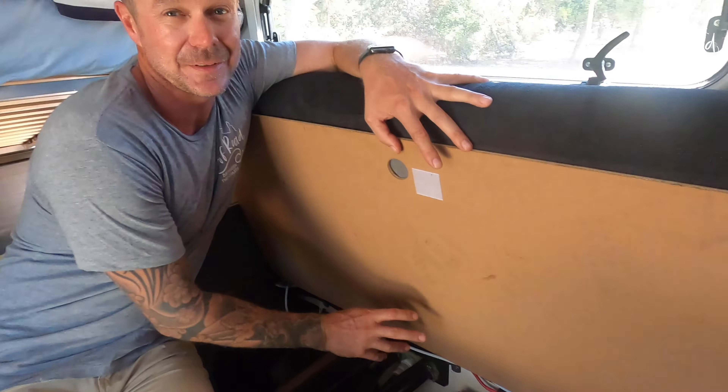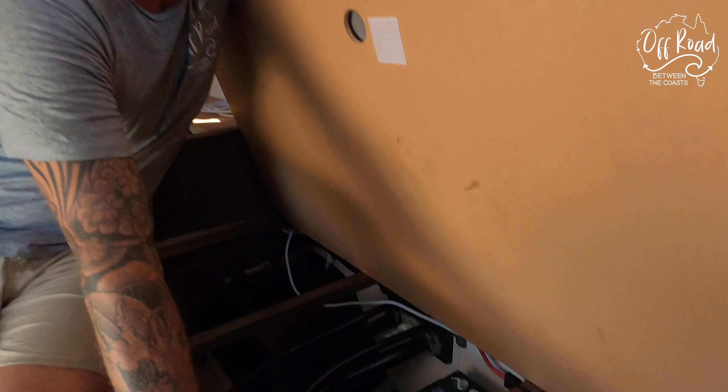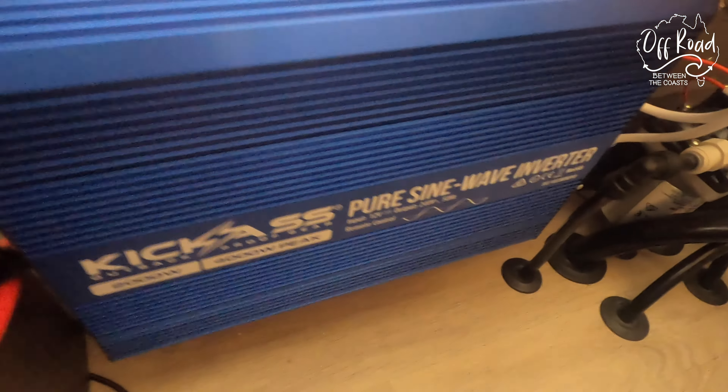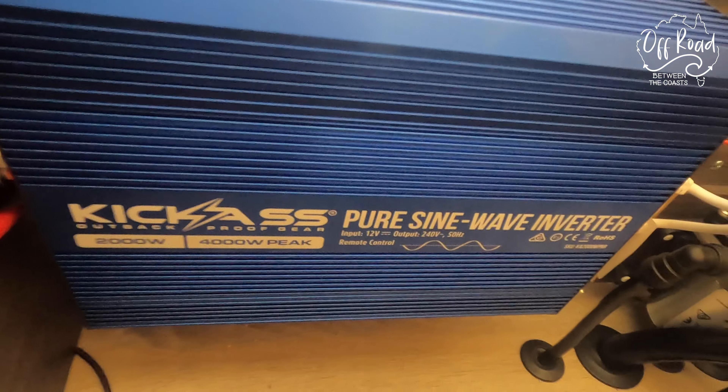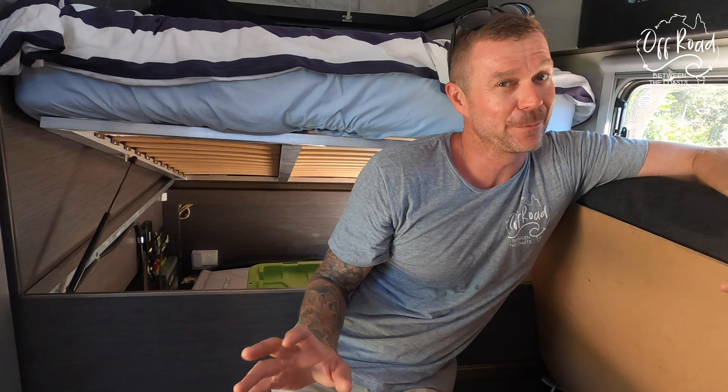These lithium batteries — I think this one is only about 22 kilos, correct me if I'm wrong. A hell of a lot lighter than the AGM and a hell of a lot better too. I've also installed a 2000-watt inverter. One of the most important things for me when I'm away is having a coffee, which I can run my little coffee machine. So every day when I'm away camping I can have a beautiful made coffee — proper Nespresso coffee. I'm pretty happy with that.